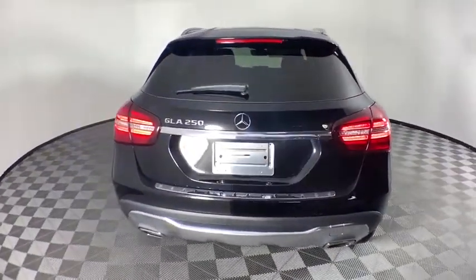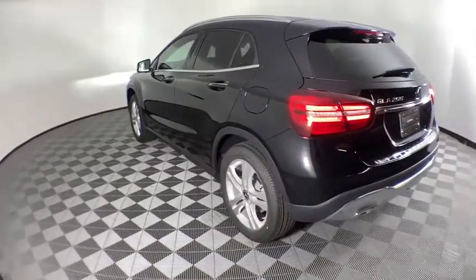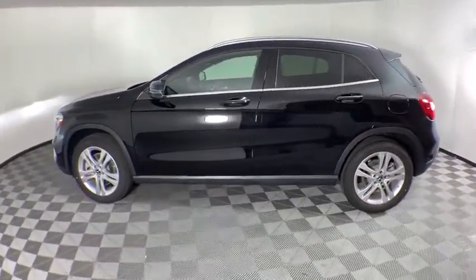Here are some of this vehicle's great options: traction control, power liftgate, power passenger seat, dual airbags, alloy wheels, power steering, four-wheel disc brakes, eight speakers, electronic stability control.